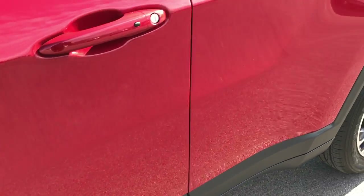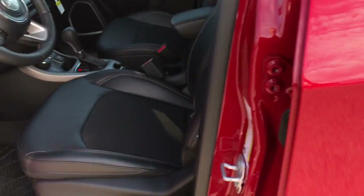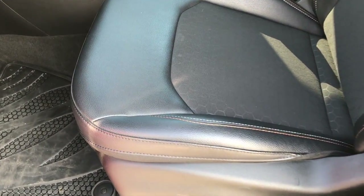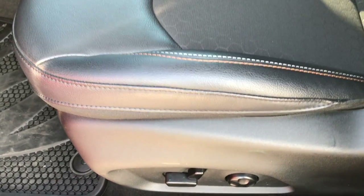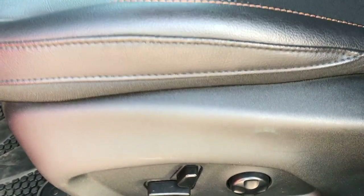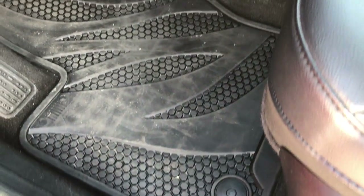This was locally owned — bought here brand new and driven here. Inside, the Latitude package gives you the black cloth and vinyl seats. Both front seats are heated. The power driver seat has lumbar support. It comes with factory all-weather floor mats, as this one has the cold weather group.